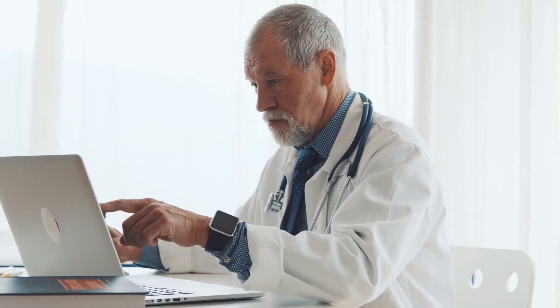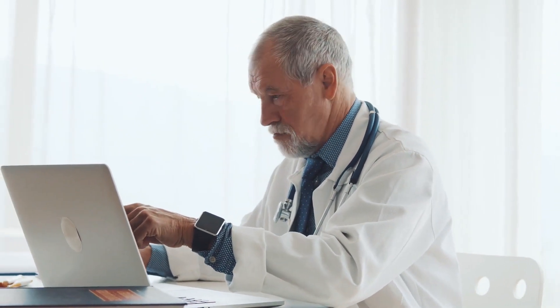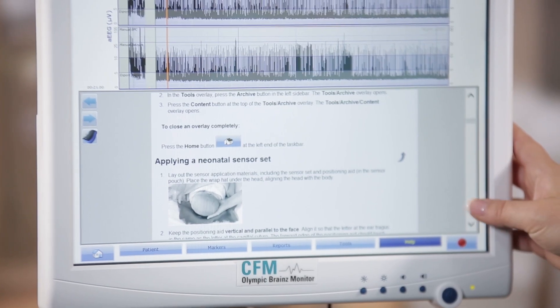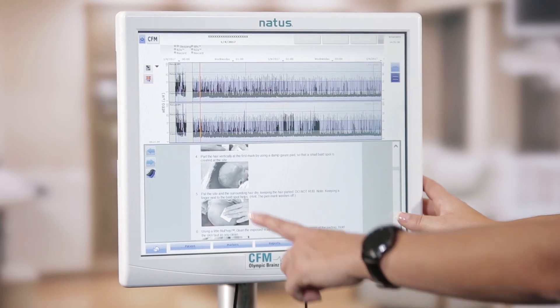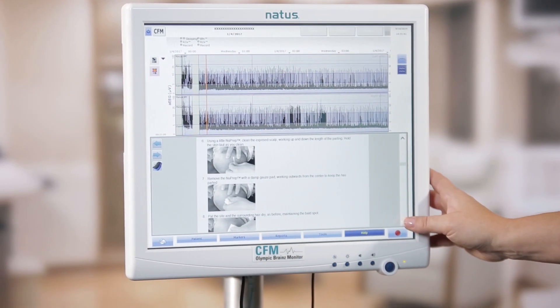The electrodes are easy to apply, and once set up, the system provides remote reviewing in the situation where a neurologist or a neonatologist wish to consult on a specific trace or an event. The NICU staff can review the newborn bedside recording remotely over the hospital network.